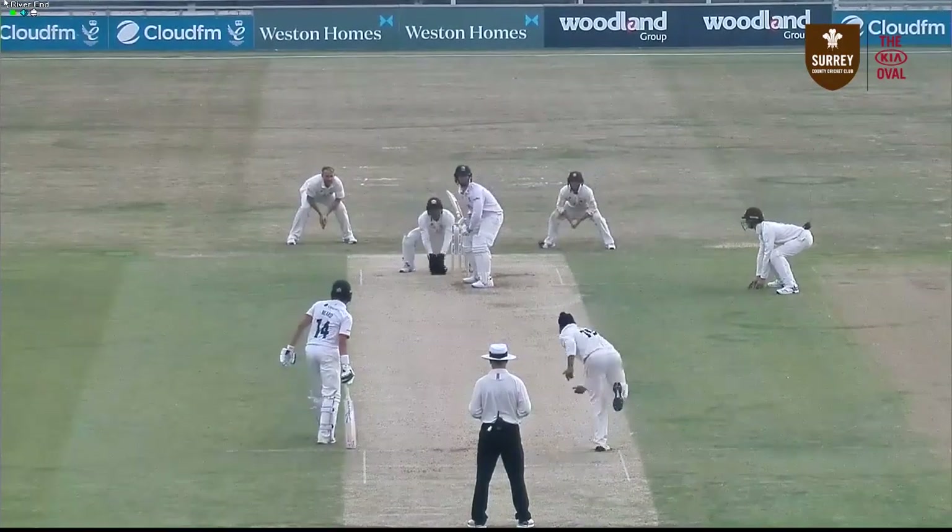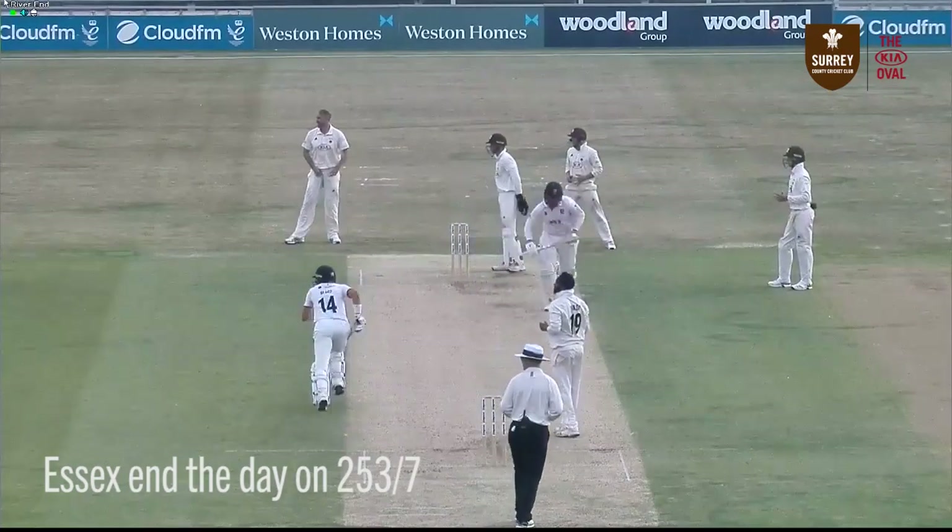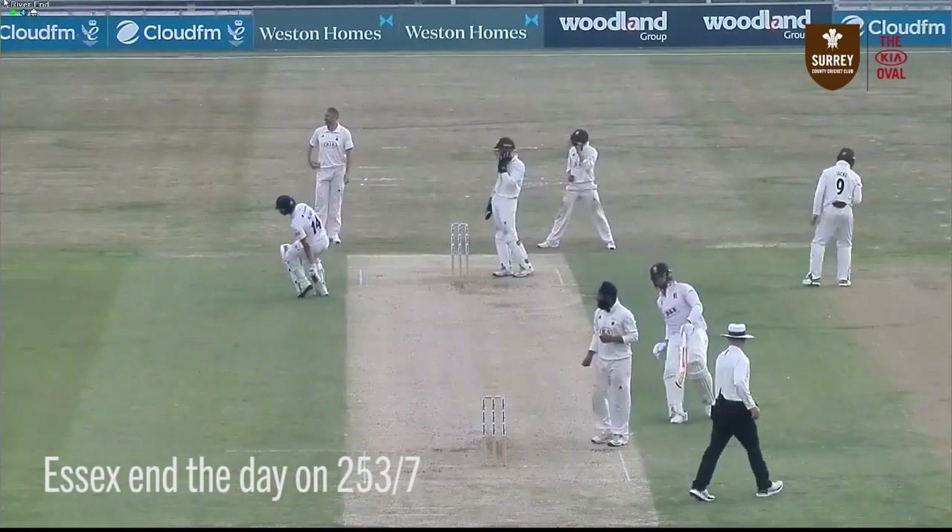In once again goes Verdi. Round the wicket he comes and Harmer backs away. Shot — cuts this one. That's a lovely shot through the covers.